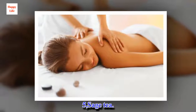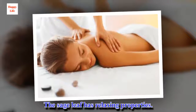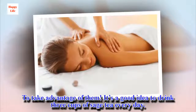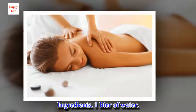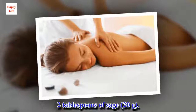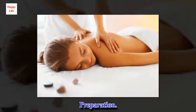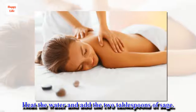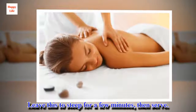5. Sage Tea. The sage leaf has relaxing properties. To take advantage of them, it's a good idea to drink 3 cups of sage tea every day. Ingredients: 1 liter of water, 2 tablespoons of sage (20 grams). Preparation: Heat the water and add the 2 tablespoons of sage. Leave this to steep for a few minutes, then serve.